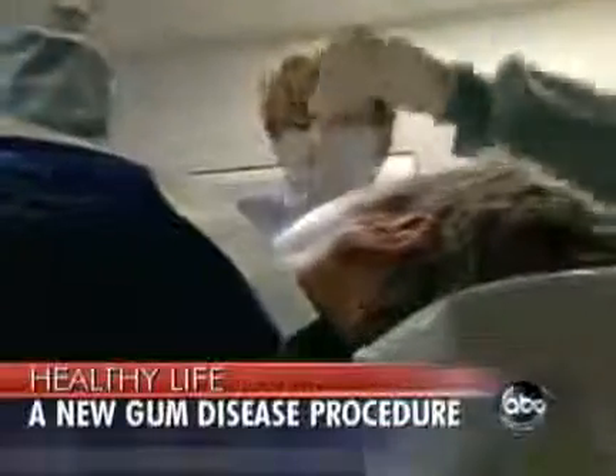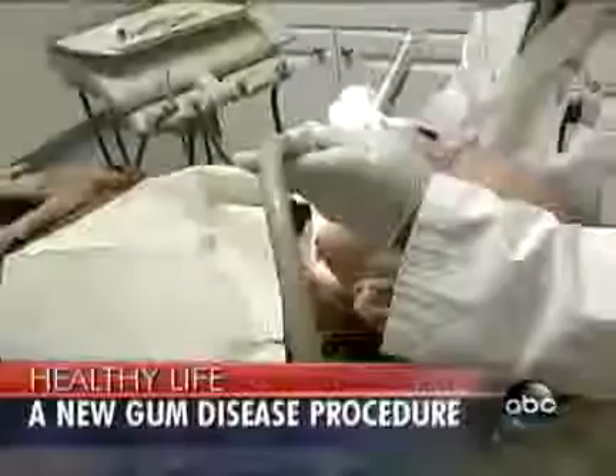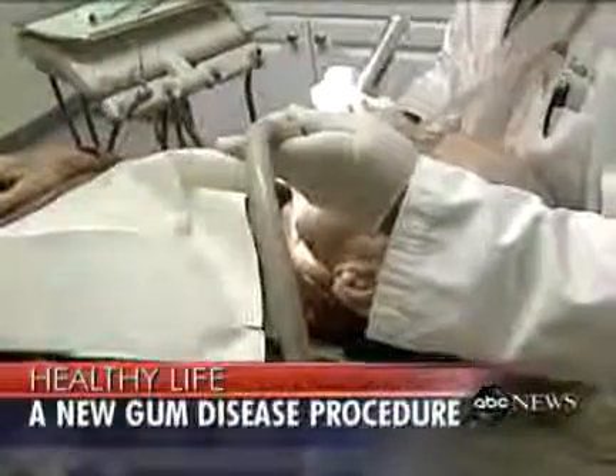So it sounds like recovery time is shorter, people can get back to work sooner? Absolutely. Less pain, less bleeding, less infection, less post-op recovery time, quicker return to work, and actually less expensive, based on the fact that you don't have to spend so much time in a dental chair.